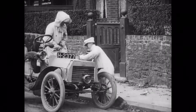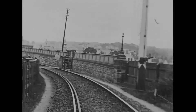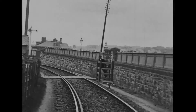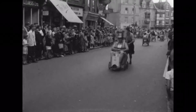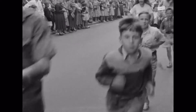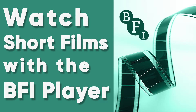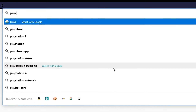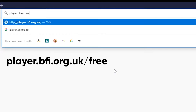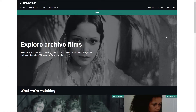For those interested in the history of film, the British Film Institute's BFI Player has a wide range of archive and short films, including many that are free to watch. To access the site, type player.bfi.org.uk/free into your web browser, or follow the link I've put in the post text.